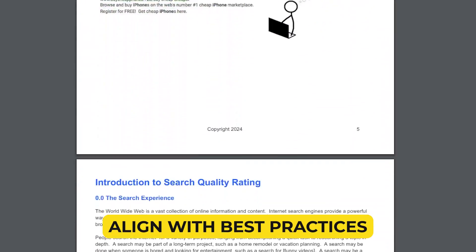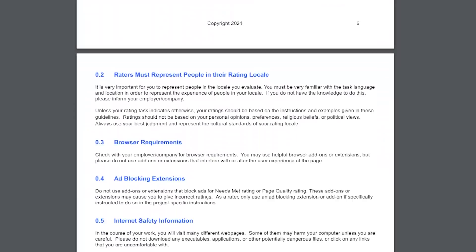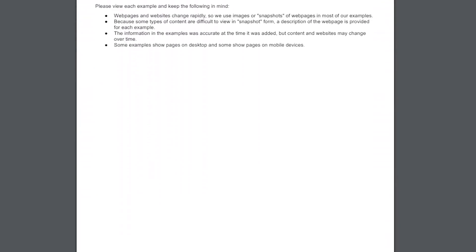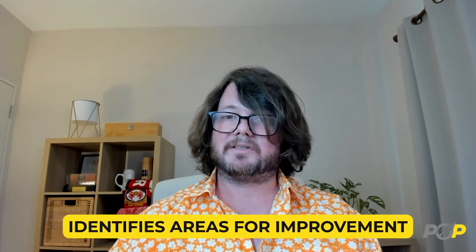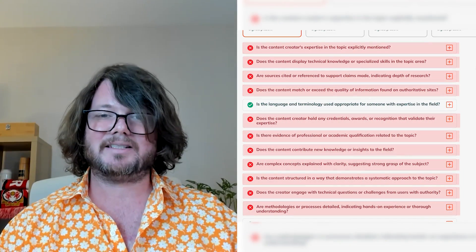Aligns with best practices: the criteria are inspired by the search quality rater guidelines, which are recognized standards for evaluating web content, ensuring your content aligns with industry best practices. Enhances credibility: by assessing expertise, authoritativeness, and trustworthiness, the tool helps increase the credibility of your content with users and search engines alike. Identifies areas for improvement: the detailed report provides specific insights into areas where content can be improved, helping content creators make informed decisions to enhance their work.